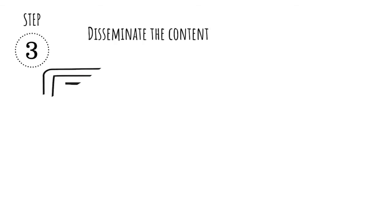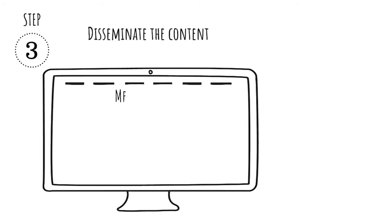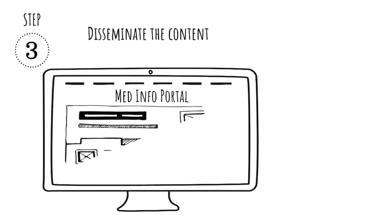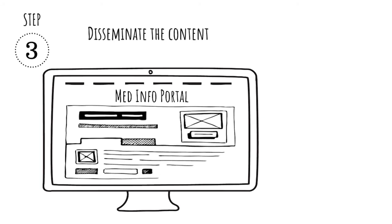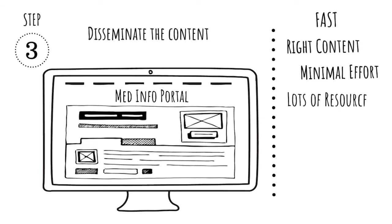The third step is disseminating the content. Does the design and channel for dissemination take into account the user's experience? If you're building a MedInfo portal to disseminate your content on demand, have you considered what attributes should be built in to maximize the HCP's experience? Given the limited amount of time a HCP has, they're looking for the ability to receive the right content with minimal effort. They want immediate access to a range of resources with a curated and personalized content experience. They want to manage all of their interactions with medical affairs in one place. How does your content dissemination approach deliver on these needs?